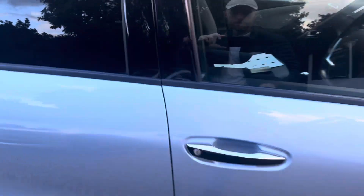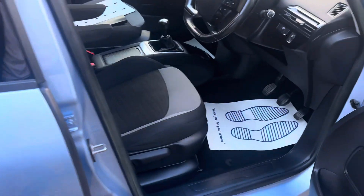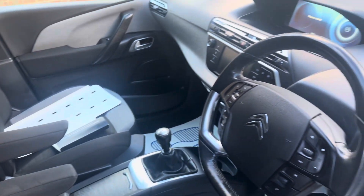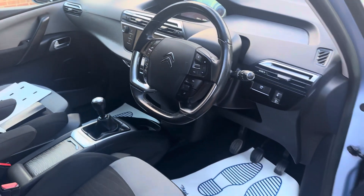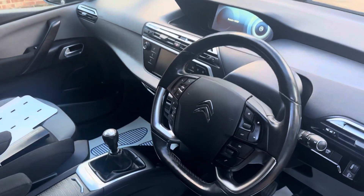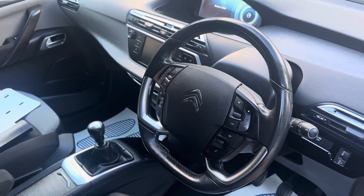We've got two keys. It's just had a full valet — all the seats etc have been wet-vac'd, everything's nice and clean in here. Six-speed manual gearbox, Bluetooth, aircon, cruise control.